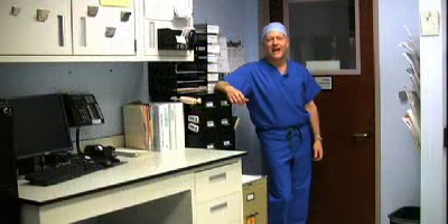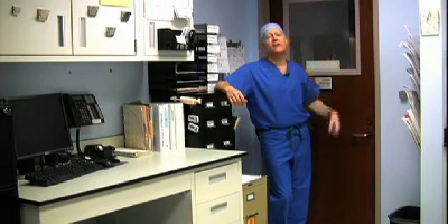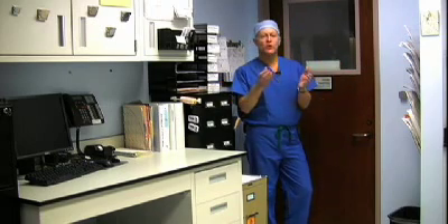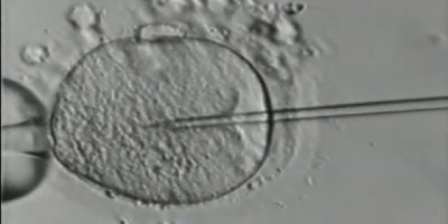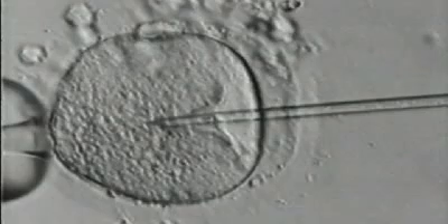Approximately four to six hours after the egg retrieval, we inseminate the eggs with one of two insemination techniques. One is a standard IVF insemination, in which sperm and eggs are combined in a petri dish. The other is called intracytoplasmic sperm injection, or ICSI, in which an individual sperm is injected into the egg under a microscope using a tiny needle. We use ICSI for male patients with low sperm count or motility.